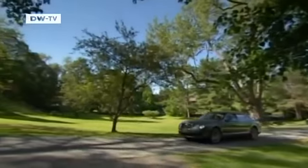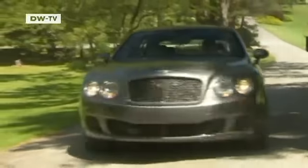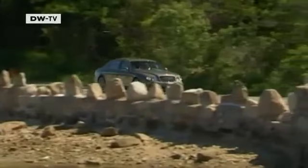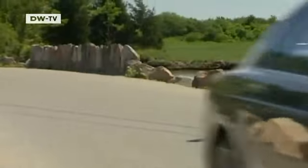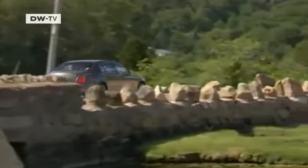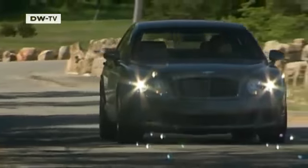British luxury carmaker Bentley's Continental Flying Spur is going into 2009 with a fresh face. Engineers have not only changed its look, they've also revamped what's beneath the chrome and lacquer. The chassis has been redesigned to ensure more comfort for passengers sitting in the rear seats, and new insulating materials have made the car even quieter. The top of the performance line packs 610 horsepower, giving this luxury car a top speed of 322 kilometers per hour.